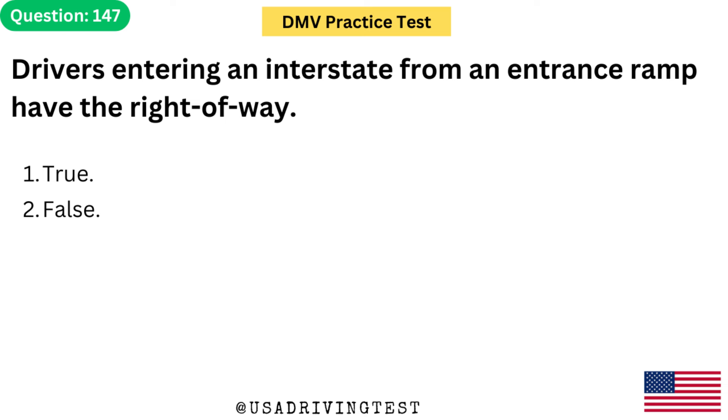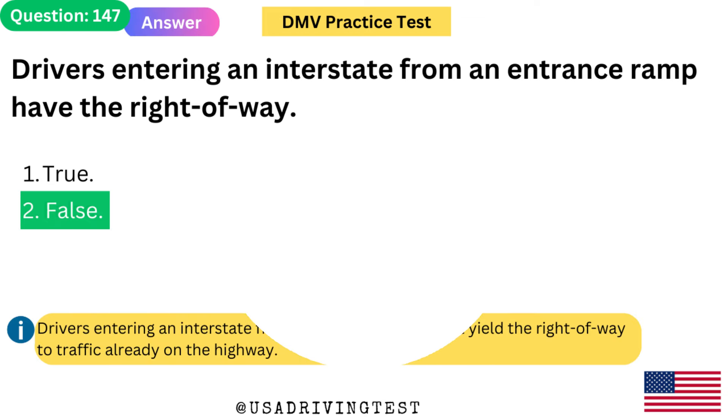Drivers entering an interstate from an entrance ramp have the right of way. 1. True. 2. False. The answer is 2: False. Drivers entering an interstate from an entrance ramp must yield the right of way to traffic already on the highway.